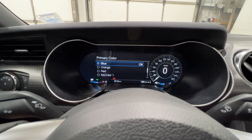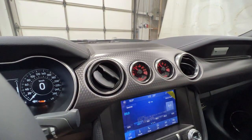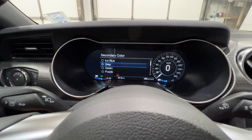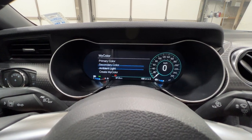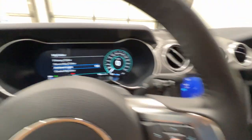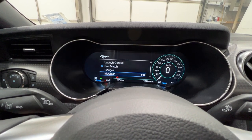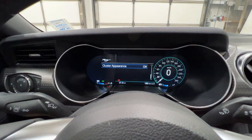We have the MyColor section, where we actually go in and change the color of the gauge cluster, which will also change the color of the gauges in the center. So if we turn it to blue, you can see it changes the color of the gauges. We can also change the secondary color, which is the surround on the dials, as well as the ambient lighting which controls the cup holders, footwell, door handles, and door sill. We can even make our own custom color. We also have the cluster appearance setting, so we can change the look of the display, which I will show when we go through the drive modes.